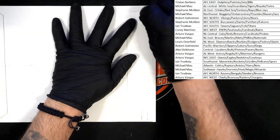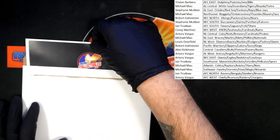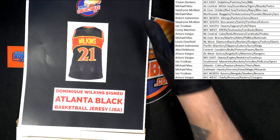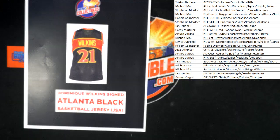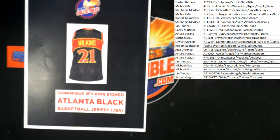Here we go, good luck — the seal's been cracked! Who are we gonna get? Oh! Dominique Wilkins signed Atlanta Black basketball jersey! Wow! We're gonna find that team — come on now, Hawks Southeast... Michael M! He did play for the Hawks, right? Yes, Atlanta — going to the Atlanta Hawks, Michael M! Congratulations Michael M, what a hit!